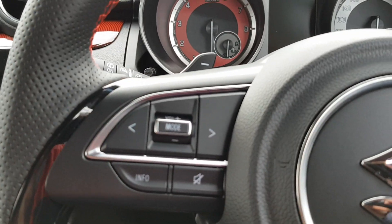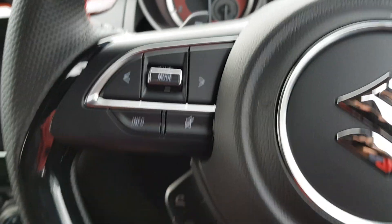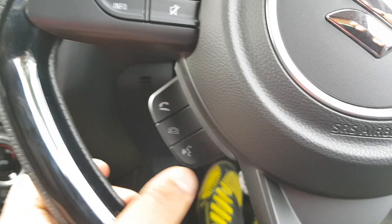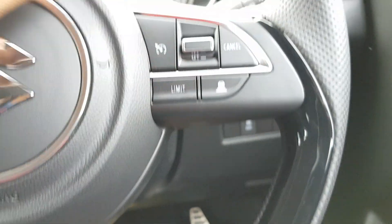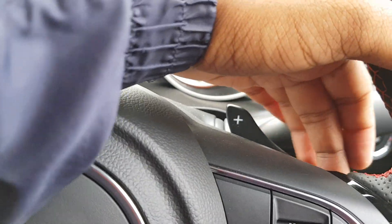Towards the left of the steering wheel, you've got your volume controls for your radio, and your hands-free telephone — answer, cancel calls, voice command. Towards the right you've got your cruise control settings. And being an automatic, you get paddle shifters — minus and plus — so you can change gears yourself.